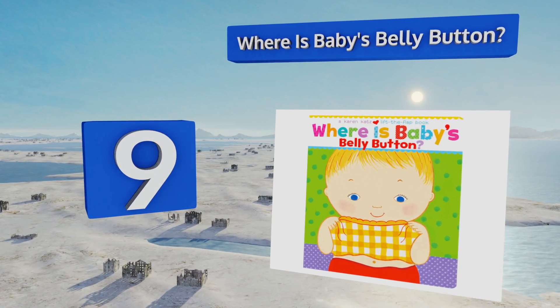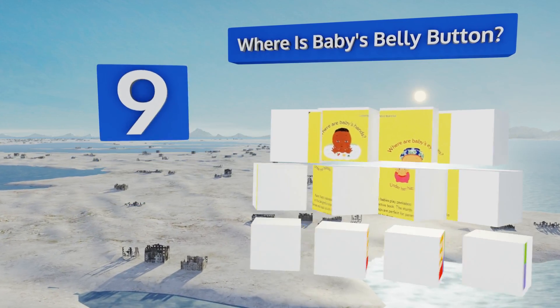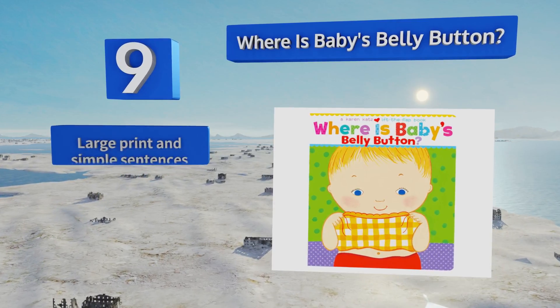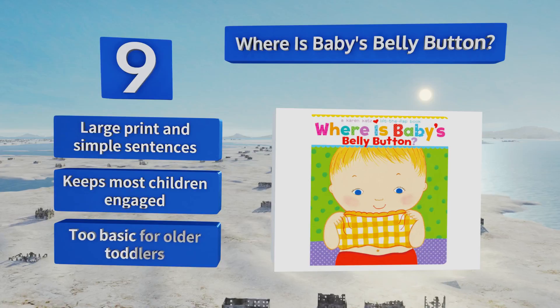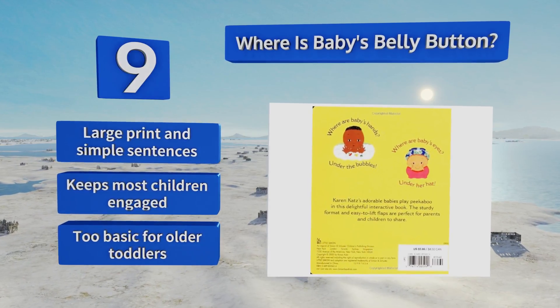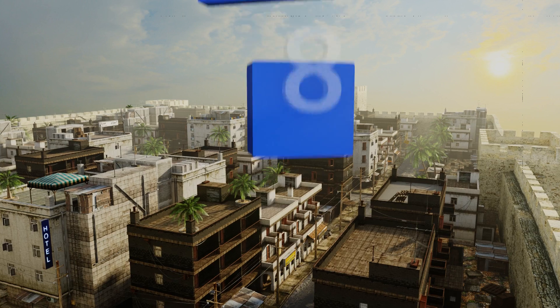At number nine, Where is Baby's Belly Button? is an adorable book that's perfect for parents and kids to share quality time together. Cute babies play peekaboo by lifting flaps in this interactive item that teaches your son or daughter about body parts at an early age. It comes with large print and simple sentences and keeps most children engaged, but it is too basic for older toddlers.